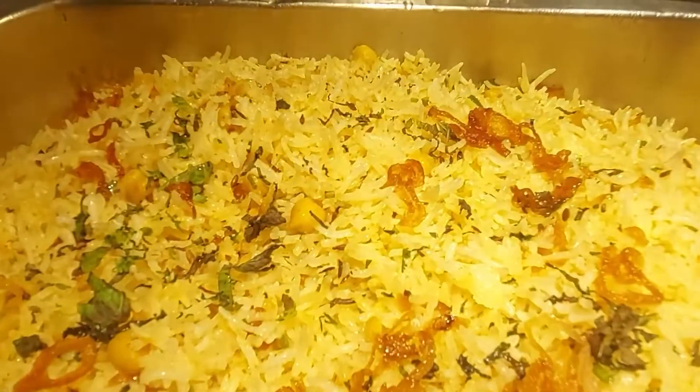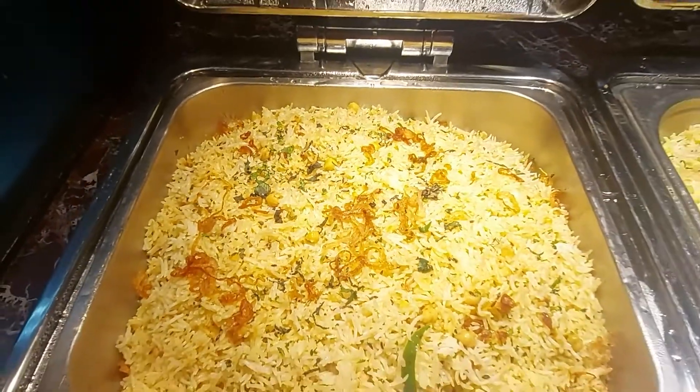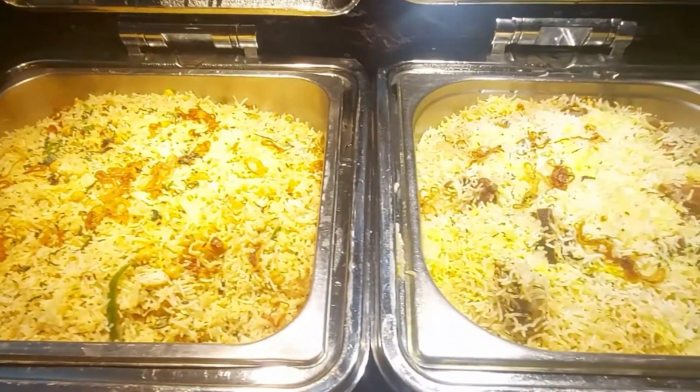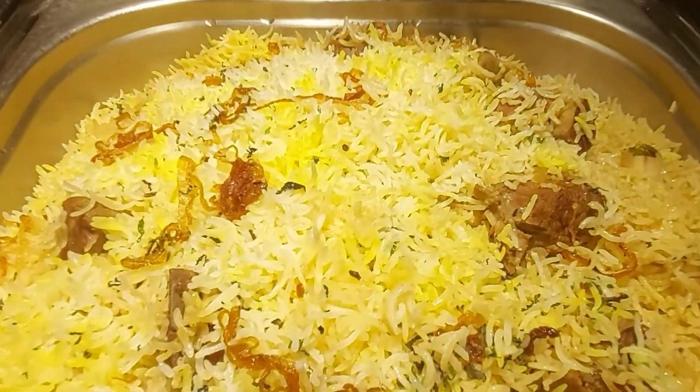In the Indian section, we had jeera onion pulao and gosht biryani. A person like me who always prefers biryani had the best of time enjoying this gosht biryani.